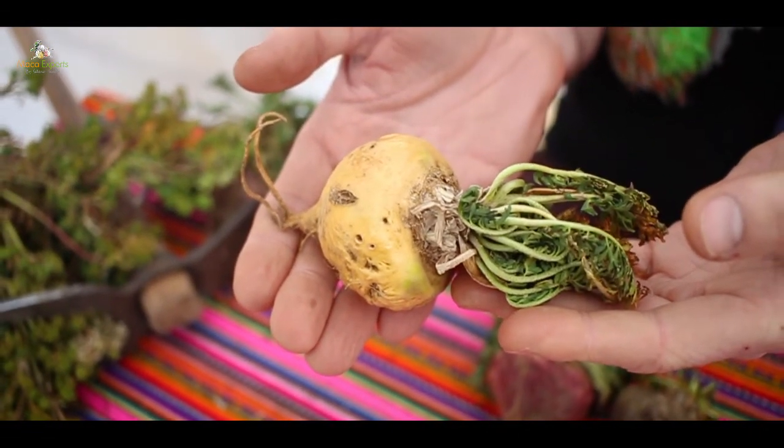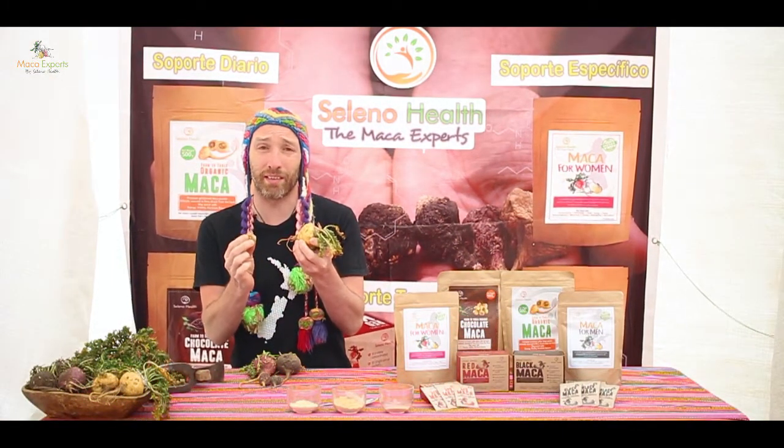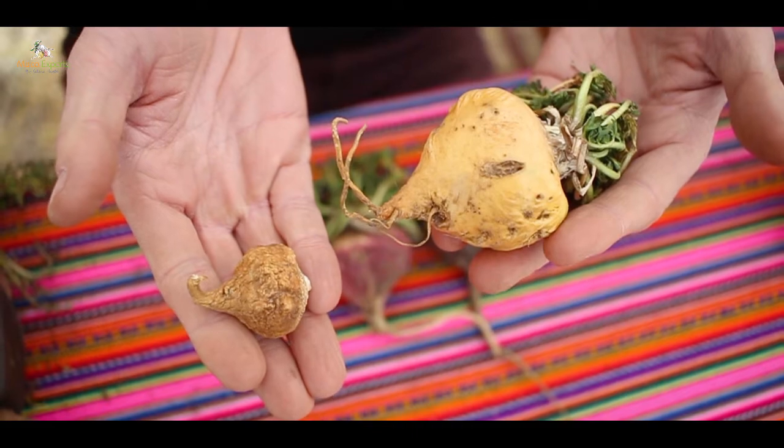The Incan people always said that fresh Maca is not medicinal. It needs to sit under the sun and dry for three months, and then you boil this dry root in order to extract the medicines. The medicine is made during the drying process.